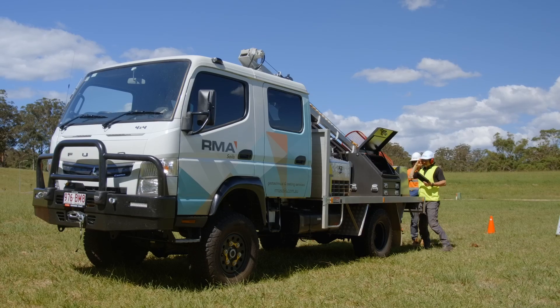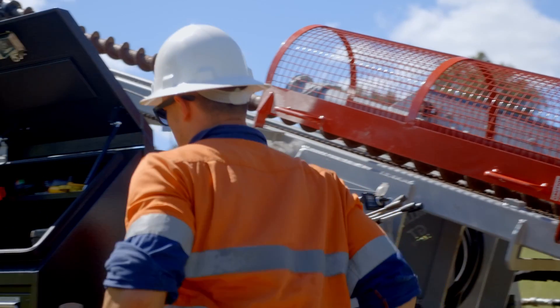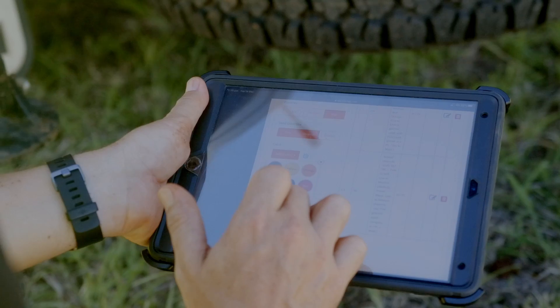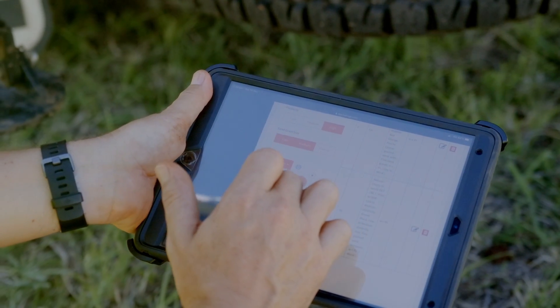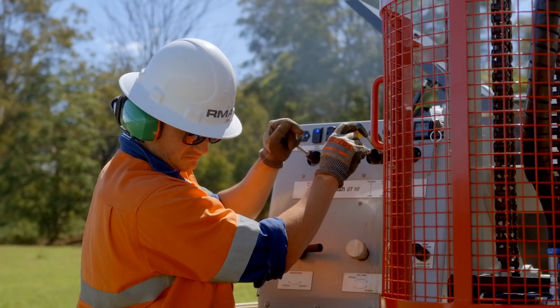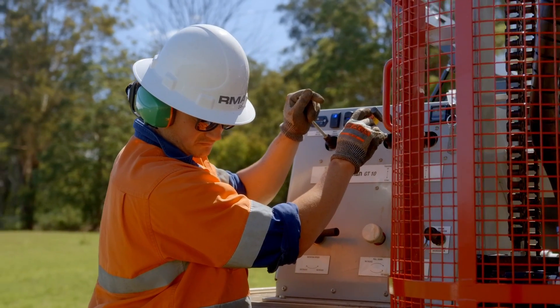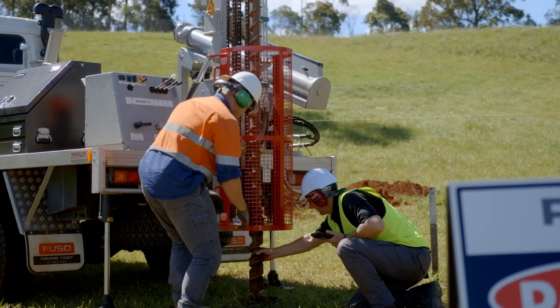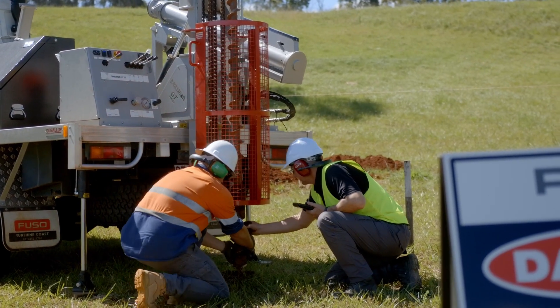We trialled Tablogs for around four weeks and for us it was just a no-brainer. It made our data collection on site a lot easier. We can put in our drill methods, we can put in groundwater if it's there, we can put in testing that's required — we can do a whole range of stuff with the borelog while we're out on site. One of the key benefits is that we can provide borelogs same day for both our external and internal clients.